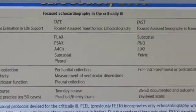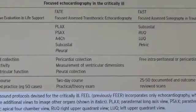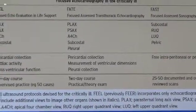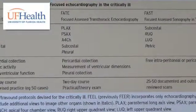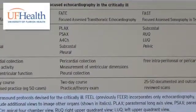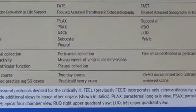For the FATE protocol, the whole point is to avoid resuscitation states, so you can get these views in any order you prefer, whatever makes you more comfortable. My preference is to start with a parasternal long axis view, progress to a short axis view, then an apical four chamber view, and the subcostal view.